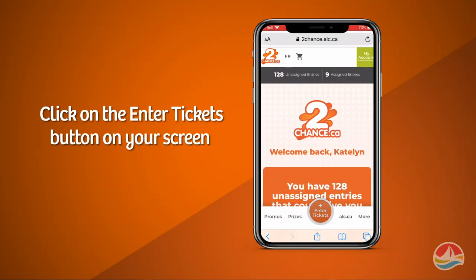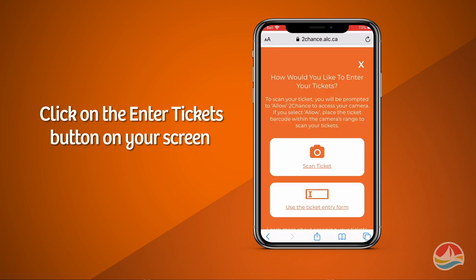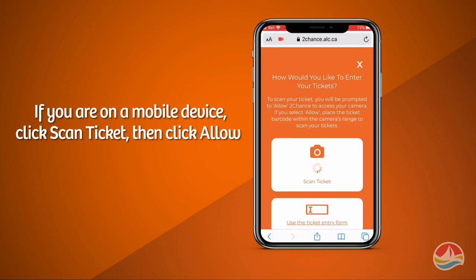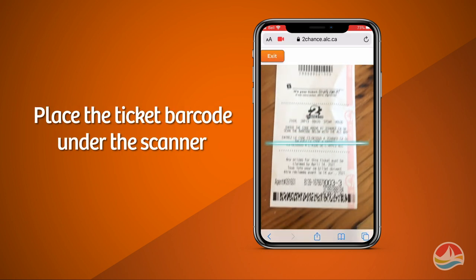Once you are signed in, click on the enter tickets button on your screen. If you are on a mobile device, click scan ticket, then click allow to give access to your device's camera, and place the ticket barcode under the scanner.